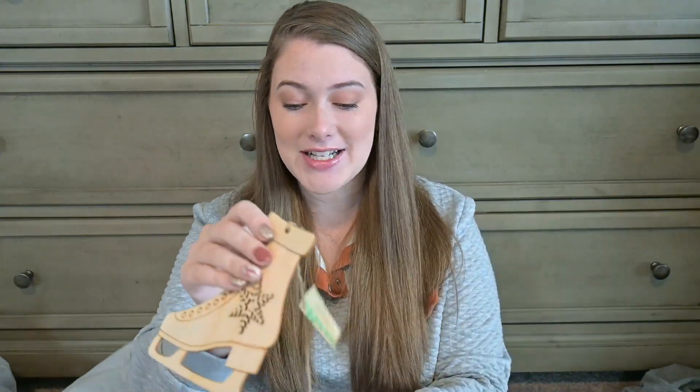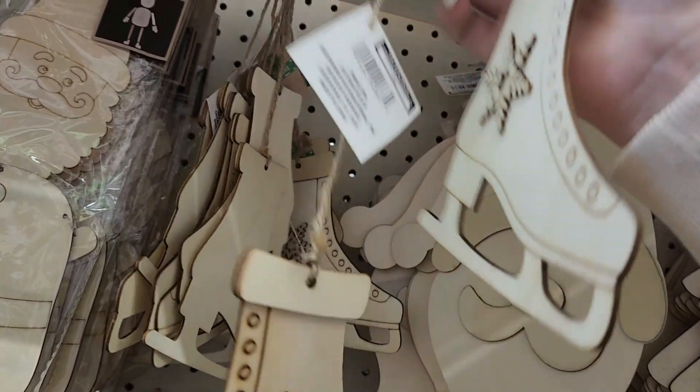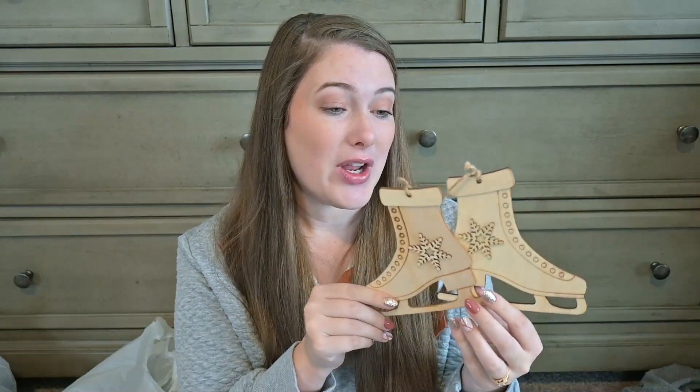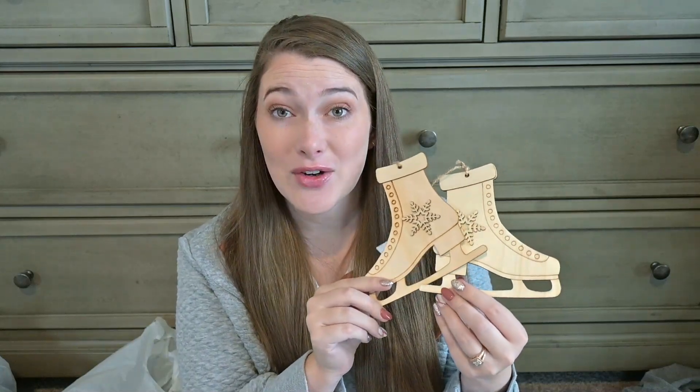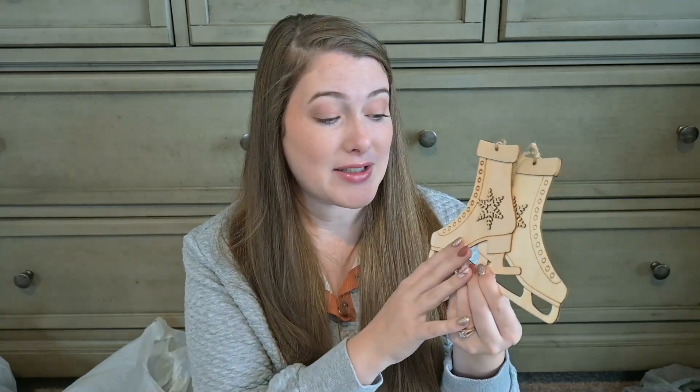Last year I had a ton of fun making a DIY with these wooden skates, so I found them again at one of the Dollar Trees. I didn't see these anywhere else besides this one, so I picked up a set and we are going to see what I can come up with this year. That DIY I did using these skates was one of my favorite DIYs of last year, so I picked up another one.